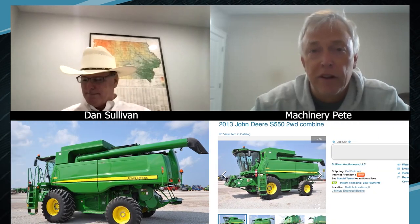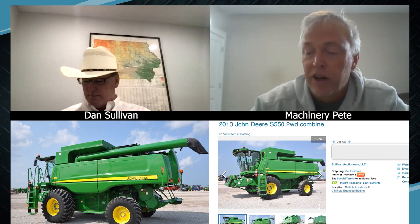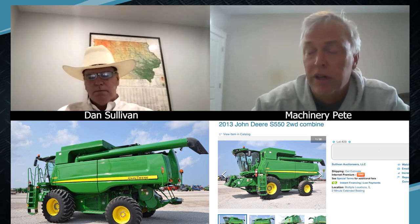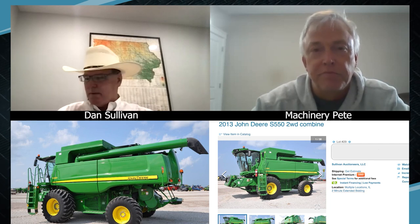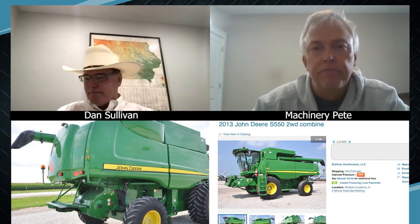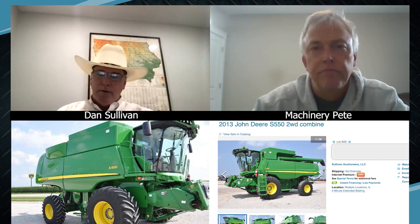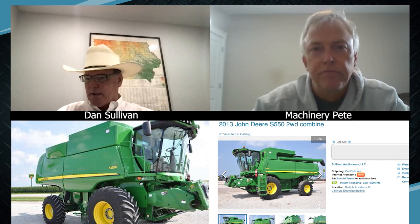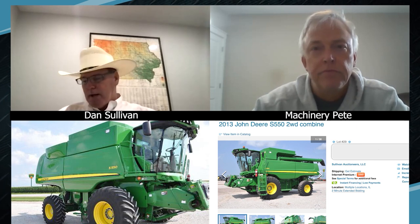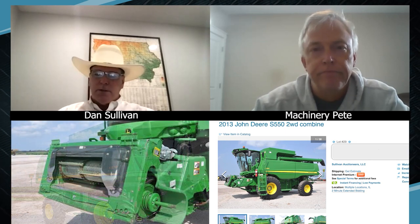Combine time, Dan. We have a 2013 John Deere S550 from the Miller Farm here — low hours, 844 engine, 463 separator hours, one owner. A sweet combine, Pete — one owner, coming right out of the shed off retirement. There's been a ton of interest. It used to be kind of a smaller-market combine, but now we're seeing more and more of these smaller combines and tractors achieving higher prices than they ever have. The demand for low-hour, well-kept combines with a good story behind them is really strong.